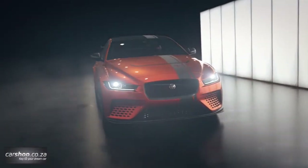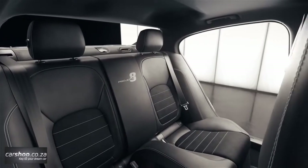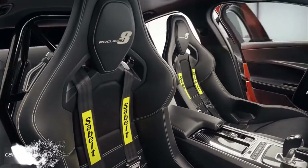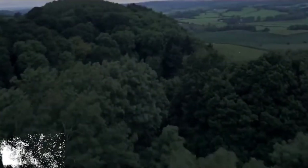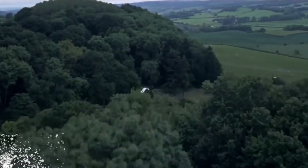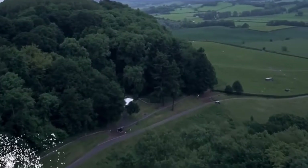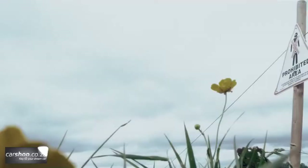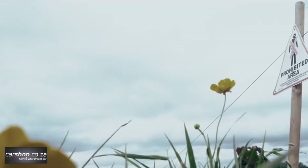Reflecting the purposeful nature of the Project 8, the interior is designed to emphasise the feeling of connection between the driver and the car, with minimal distractions or embellishments. In addition to aluminium gear shift paddles mounted behind the steering wheel, the Project 8 features a dimpled leather-wrapped pistol shift lever with command shift, giving multiple ways to select the desired ratio from the 8-speed quick-shift transmission.